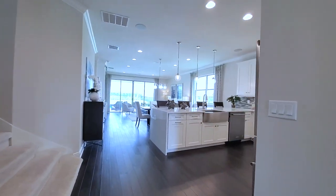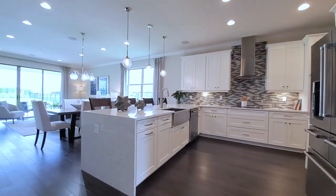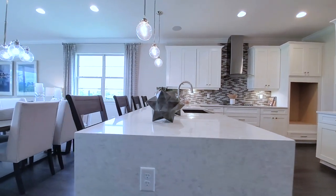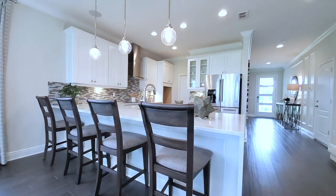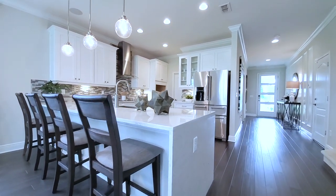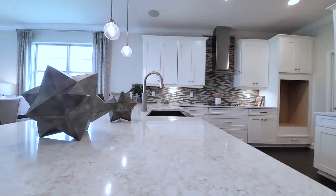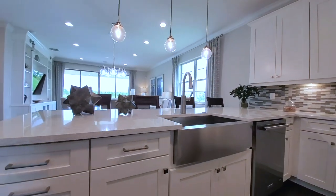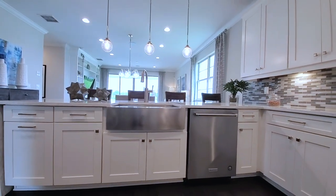Stairs on the left. Open concept gathering area, family room, kitchen. Check out this kitchen — I love it. There's not a traditional island, but it functions like one — an oversized extension of the kitchen with a waterfall edge. This is gorgeous. You have updated quartz with the waterfall and full overlay shaker style white cabinets. This is stainless steel cast iron — let me know your thoughts on the farmhouse sink.